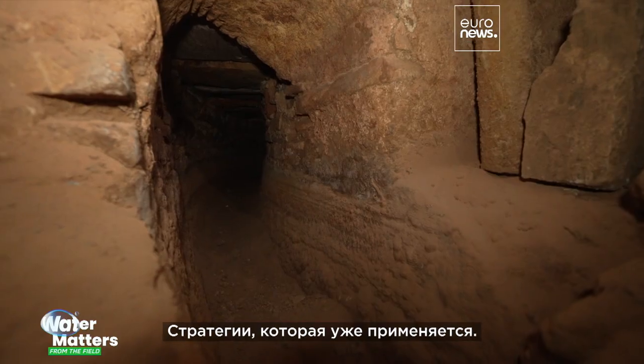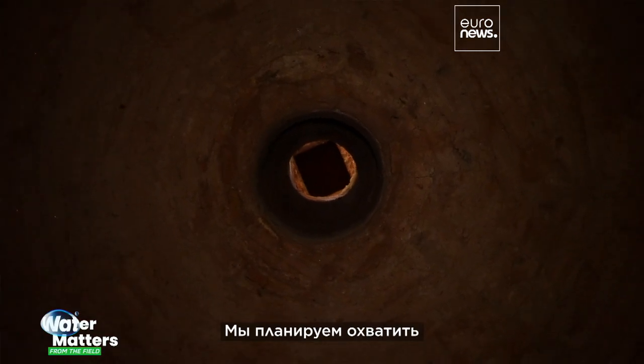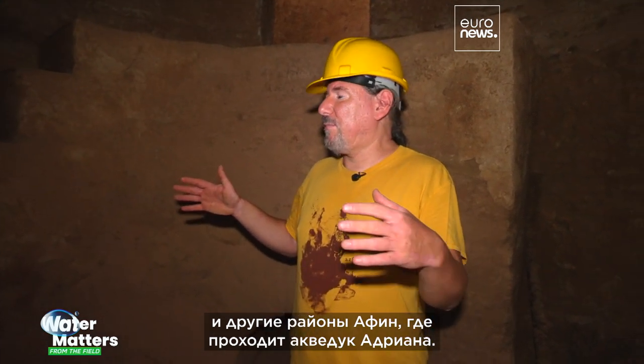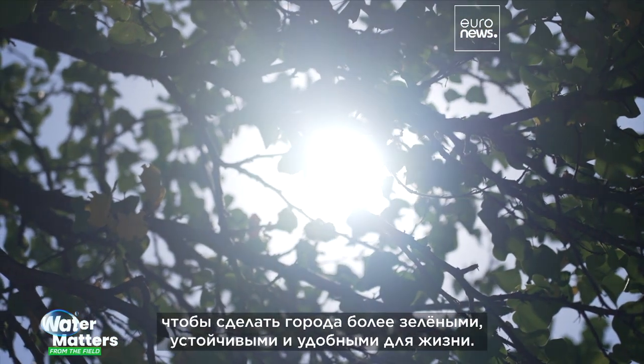A strategy that's already spreading its reach. There are plans to expand to the other boroughs of Athens that the Hadrian aqueduct runs through. But also, we have started a collaboration with another five or six cities in Europe that combine cultural heritage with water heritage, in order to make more green, sustainable and livable cities.